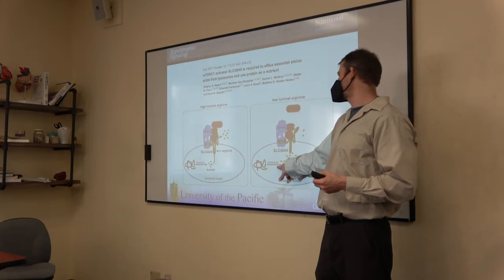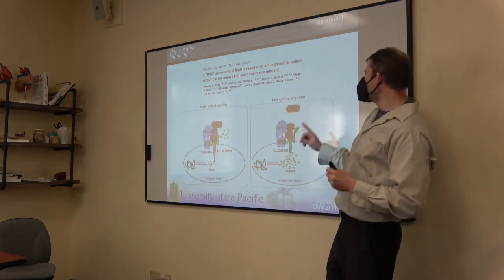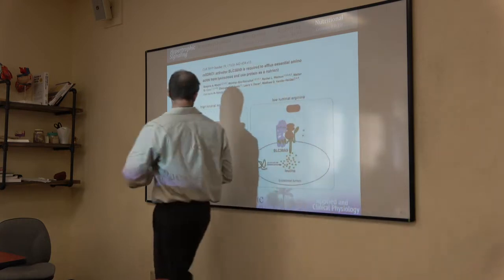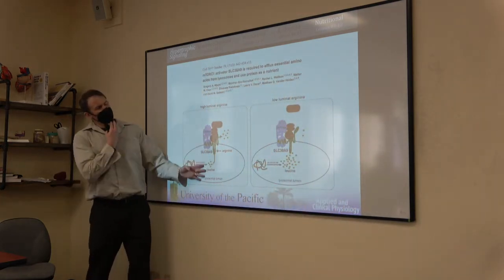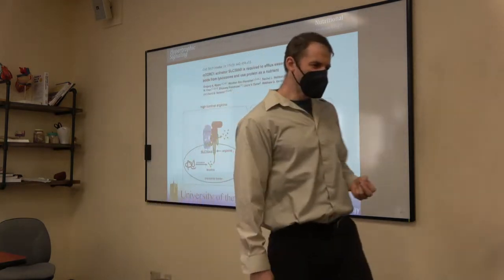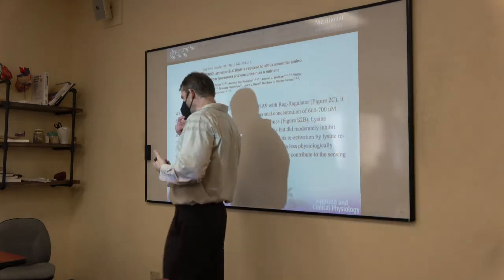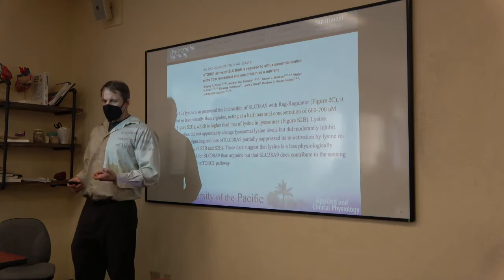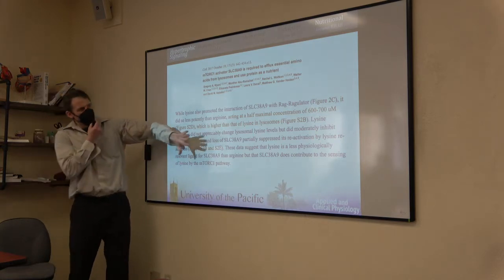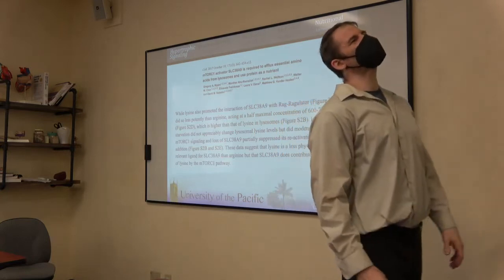With low luminal arginine, you don't get much leucine mobilized out. With more arginine in the lysosome, you can mobilize more leucine out. SLC38A9 also senses lysine, just not as potently as arginine. It's a better lysine sensor than Sestrin-2 is for isoleucine. But SLC38A9 is primarily an arginine sensor, with lysine as the runner-up.